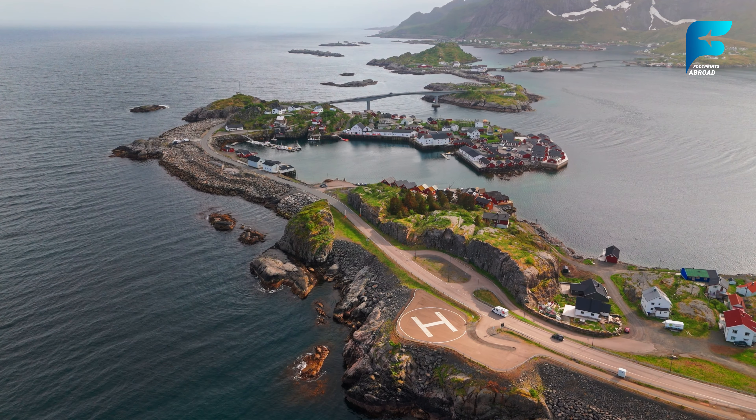Jostedalsbreen Glacier is the largest glacier in mainland Europe, covering an area of over 480 square kilometers. Located in Jostedalsbreen National Park, the glacier is a breathtaking natural wonder, with its icy blue crevasses and towering ice walls. Visitors can explore the glacier through guided glacier hikes, which offer a thrilling adventure into the heart of this icy landscape. For those looking for a more accessible experience, the glacier can also be admired from various viewpoints around the national park. The nearby Nigardsbreen arm of the glacier is particularly popular, with easy walking paths leading to stunning views of the ice. The park is also home to reindeer, wolverines, and golden eagles.